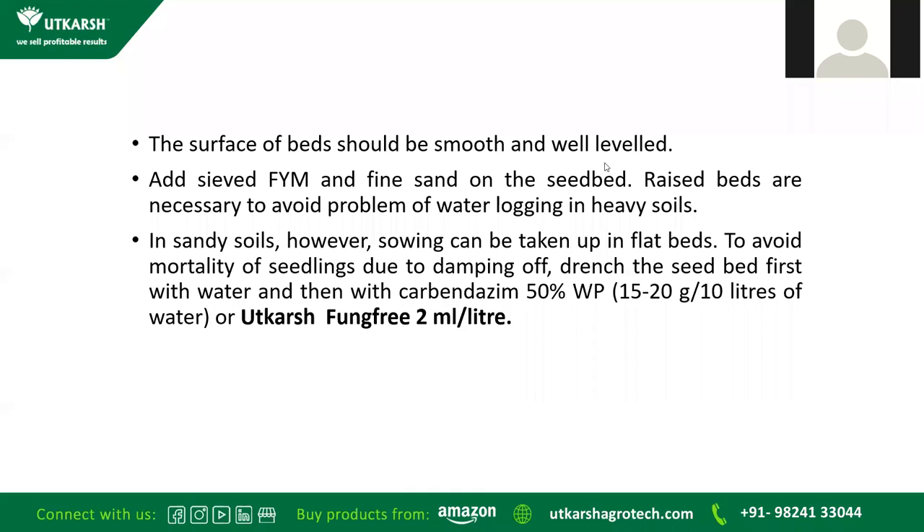The surface of the bed should be smooth and well leveled. Add farmyard manure and fine sand on the seed bed. Raised beds are necessary to avoid waterlogging, especially in heavy soil; in sandy soil, sowing can be done on flat beds. To avoid seedling mortality due to damping-off, drench the seed bed first with water, then with Carbendazim 50% at 15–20 grams per 10 liters of water, or if doing organic farming, use Fung-Free at 2 ml per liter of water.